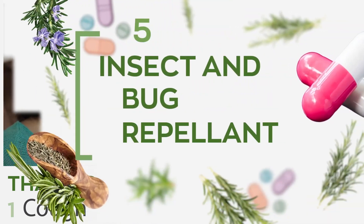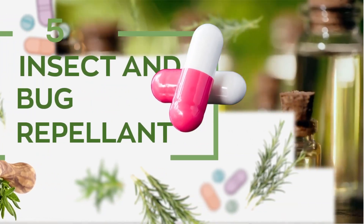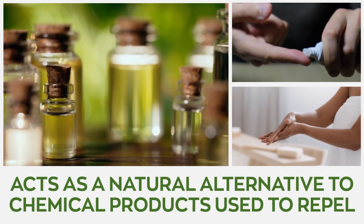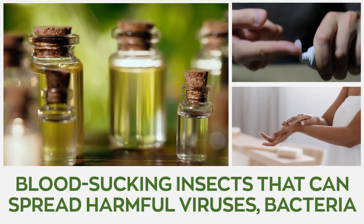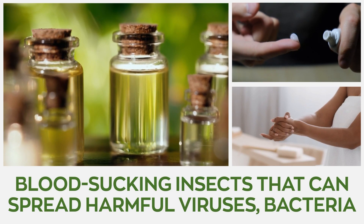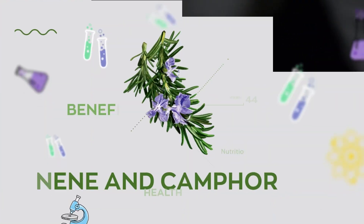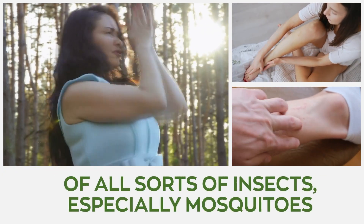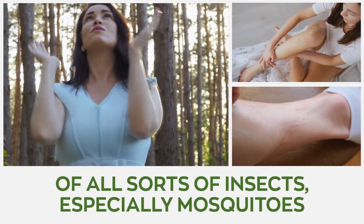Number five: insect and bug repellent. Rosemary essential oil acts as a natural alternative to chemical products used to repel blood-sucking insects that can spread harmful viruses and bacteria. The powerful oil contains limonene and camphor that work to inhibit the activity of all sorts of insects, especially mosquitoes.